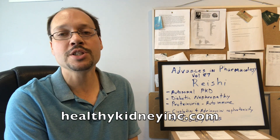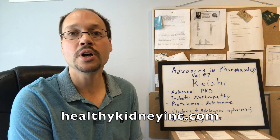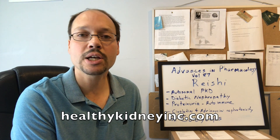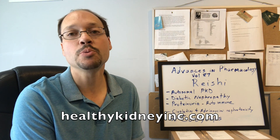If you are interested in trying something natural, these are options. We have the full article on our website with other kidney disease issues these could potentially help. Feel free to visit our website at Healthy Kidney Inc., and follow us on Instagram, Facebook, and here on YouTube — like and subscribe. Thanks for watching everybody, and to your best kidney health.